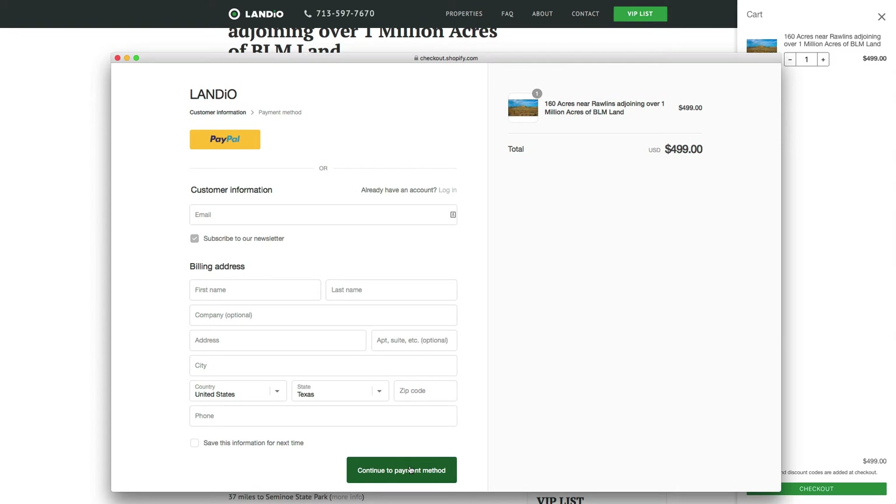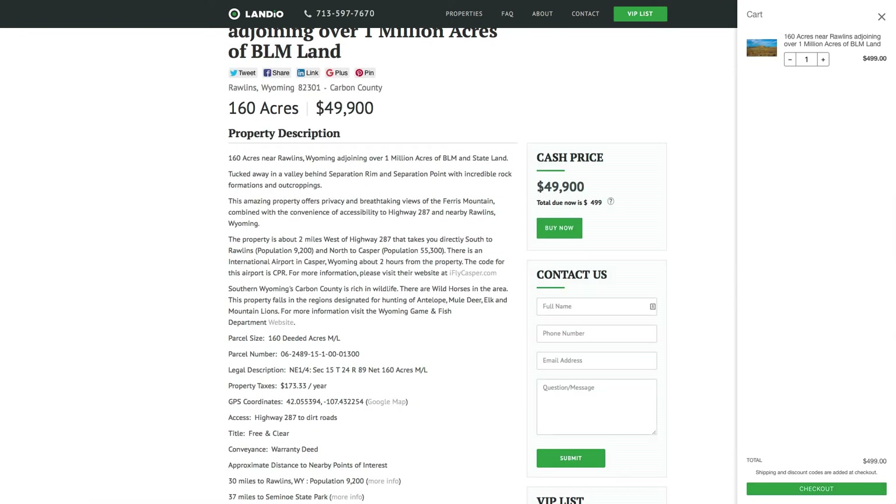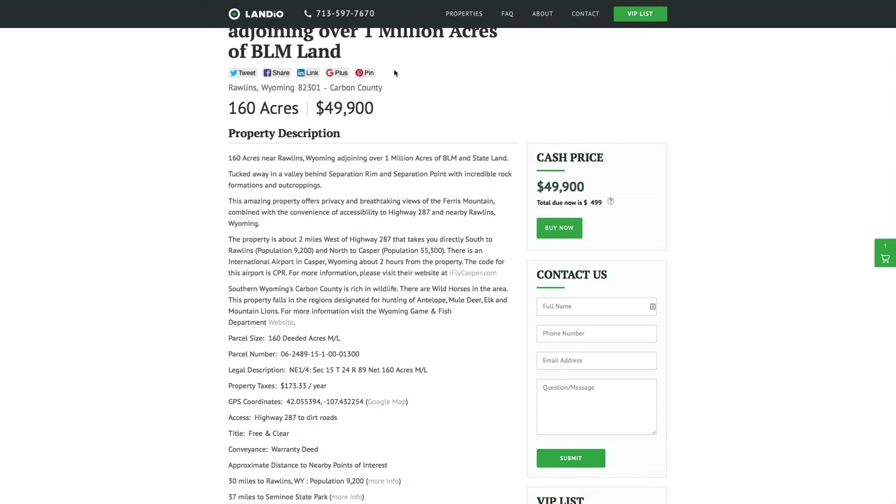The $499 is credited towards the purchase price. There are no other fees or commissions, so the $499 gets you the 160 acres. If you have any questions, you can call us anytime — our number is at the top of every page of our website. That number is 713-597-7670, and it also receives text messages. You can also fill out the contact form on our website, and our direct email address is hello@landio.com.